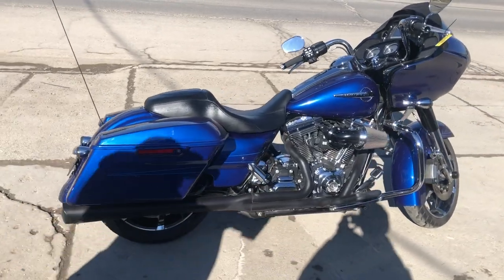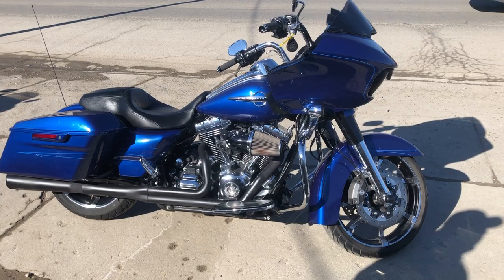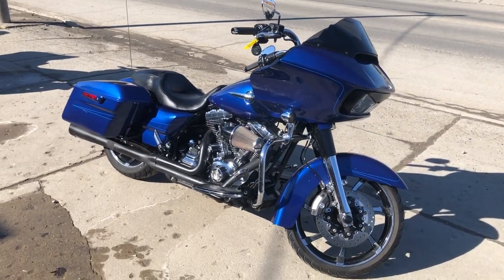That sounds great. Come get it, that's a 15 Road Glide Special. Only $12,999. Give us a call, we'll get it done. 810-648-9500.